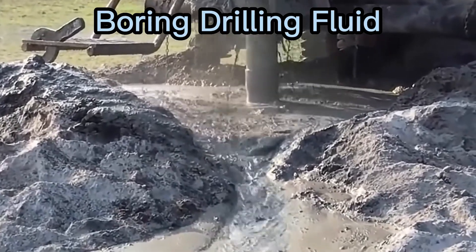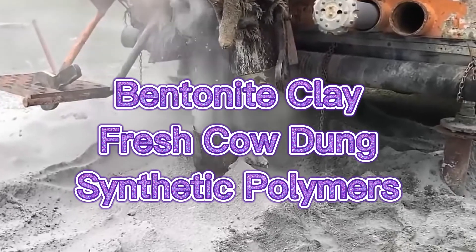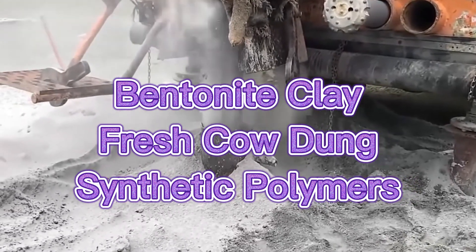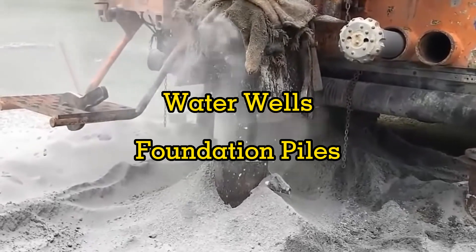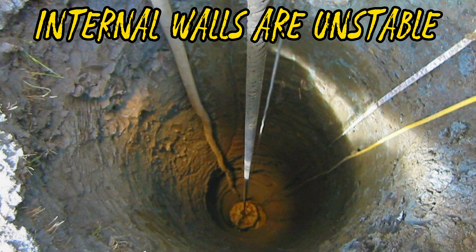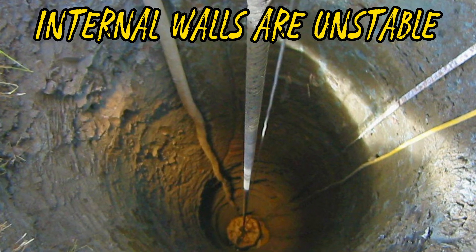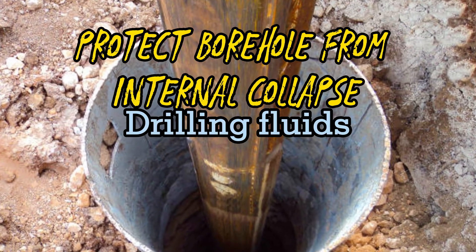Borehole drilling works need some types of fluid to protect the borehole. Bentonite clay, fresh cow dung, and synthetic polymers are used for any type of bore drilling works, for water wells as well as foundation piles. The internal walls of the borehole are generally unstable for sandy and clay soil, so to protect the borehole from internal collapse, drilling fluids are used.